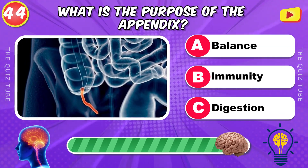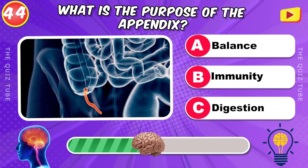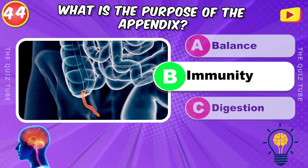What is the purpose of the appendix? It's for the immunity.